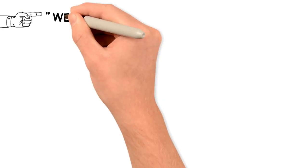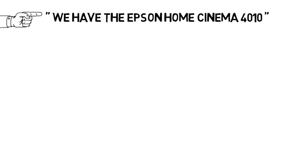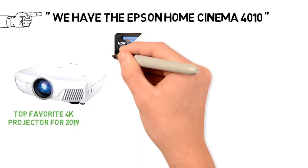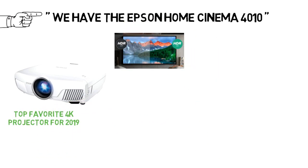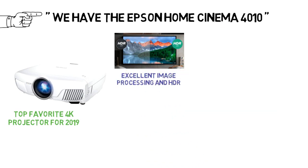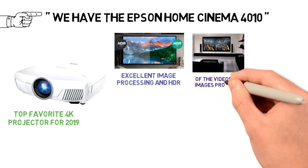Starting off with the best overall 4K projector, we have the Espen Home Cinema 4010. The Espen 4010 Pro UHD projector is our top favorite 4K projector for 2019. It features the innovative 4K Pro UHD technology which enhances the resolution, has excellent image processing and HDR, all of which result in the absolutely brilliant 4K quality of the videos and images projected.